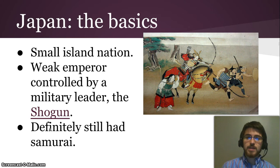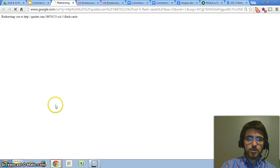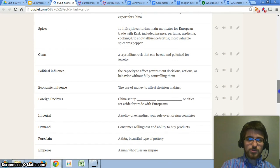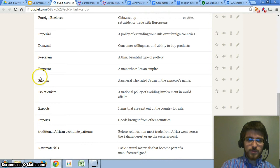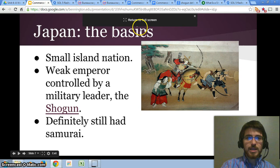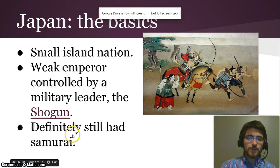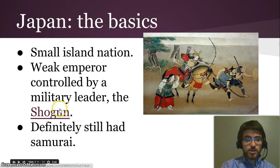Here are the basics on Japan. It's a small island nation, and unlike China it had a weak emperor, controlled by a military leader called the Shogun. A Shogun is a general who ruled Japan in the emperor's name — he's a military leader, claims to be ruling for the emperor, but he's really the one in charge. Japan definitely still had samurai, because the Shogun was their leader and came from the samurai class of people.